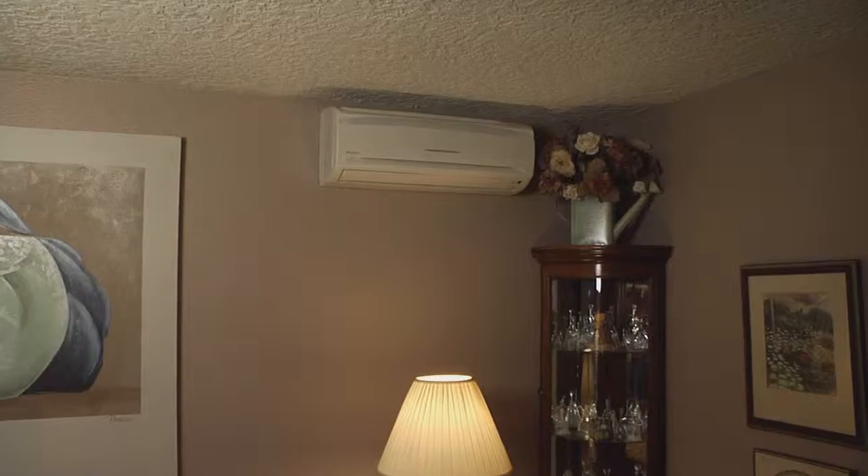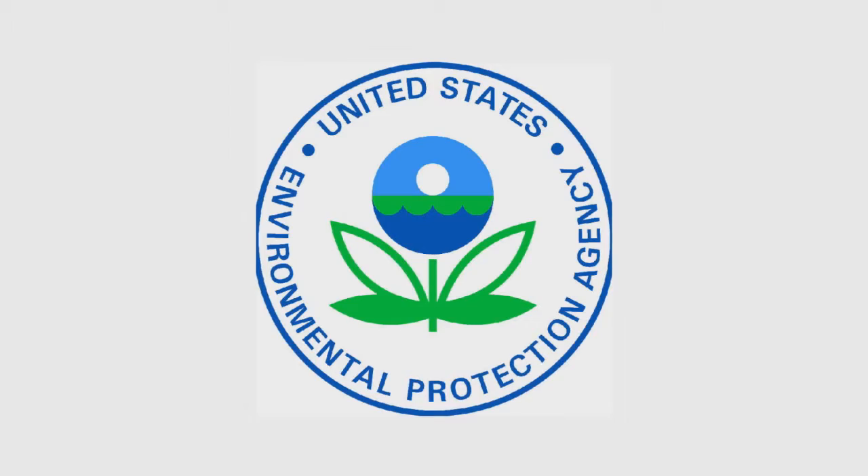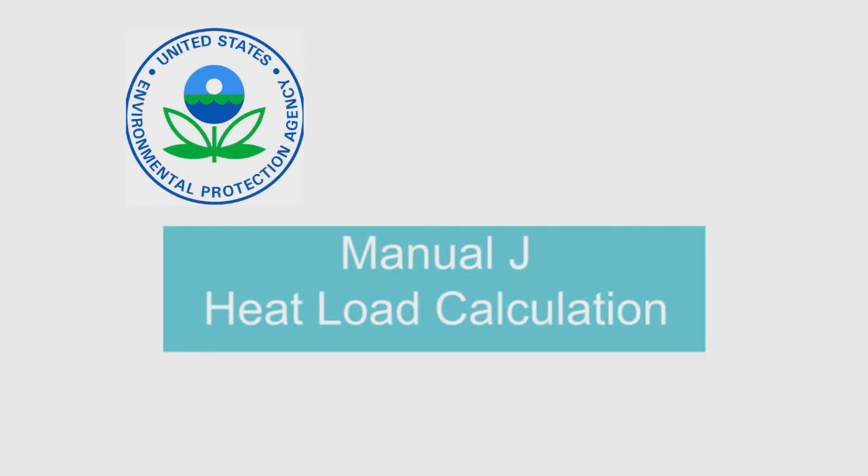If you're looking to get a new heating system, there is something you should know. The EPA states that the number one thing you need to do before a heating installation is a manual J heat load calculation.